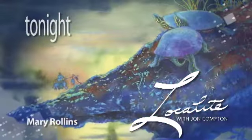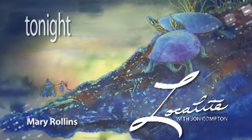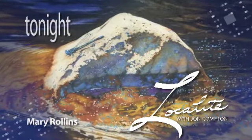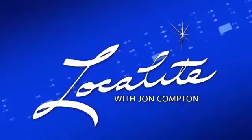Tonight on Local Light with John Compton, watercolor artist Mary Rollins takes John through her painting process while sharing her love for the inspiring natural world. Mary's studio and home are in the Dalles, where she paints striking, vivid pieces that can be viewed at several galleries in the Northwest. That's all next on Local Light.